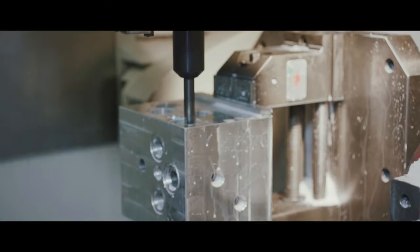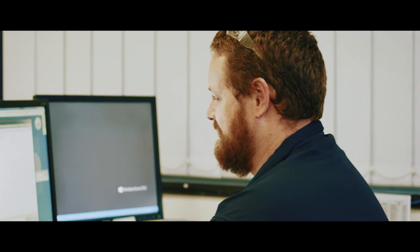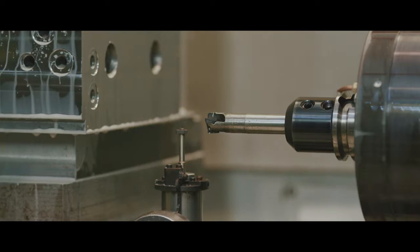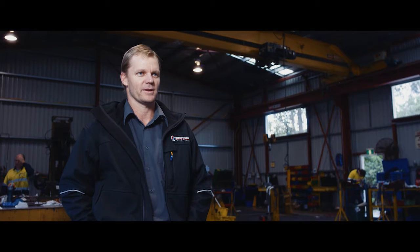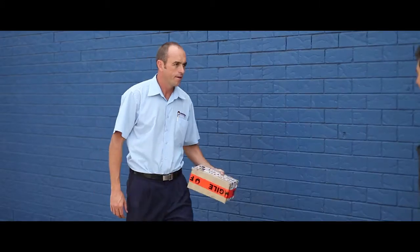We continually invest in world class manifold design software and applications and only use the most up to date technologies in our manufacturing processes to maintain our position as a leading supplier of hydraulic manifolds. What sets us apart from our competitors is our entire end to end process from the inquiry to delivery to the customer.